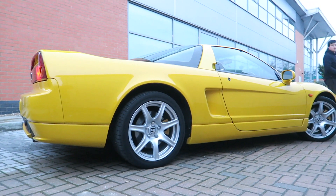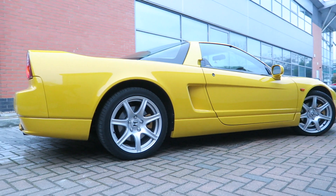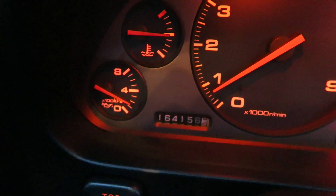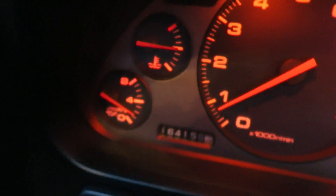This is the NA2 NSX, so this is the Gen 2 car, and this particular vehicle was once owned by Jenson Button. Mike is the second owner of this NSX and he's been using it every day for the last four years.